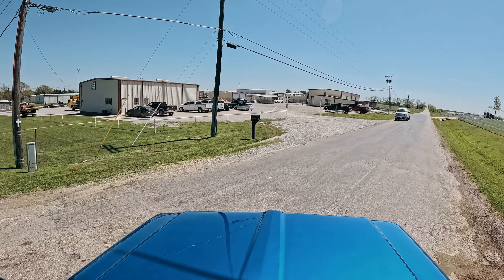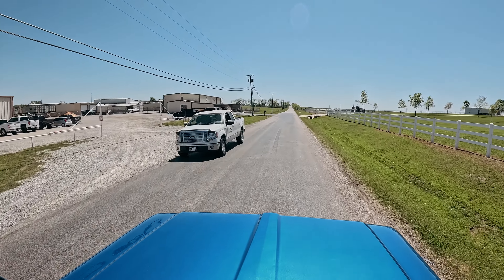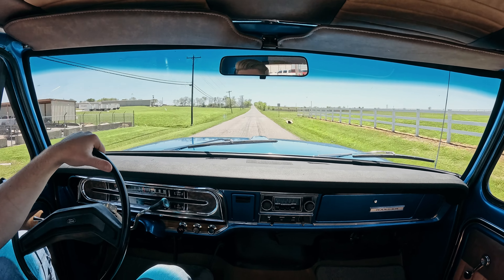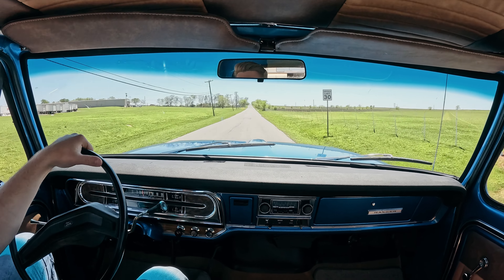Last couple turns here — we'll take it down our normal bumpy road to get a feel for the suspension. So far it's doing good.